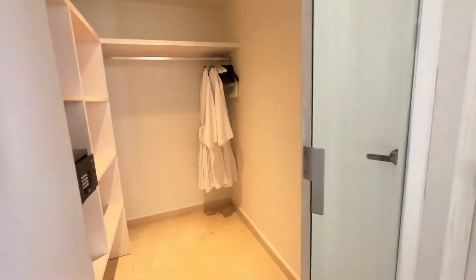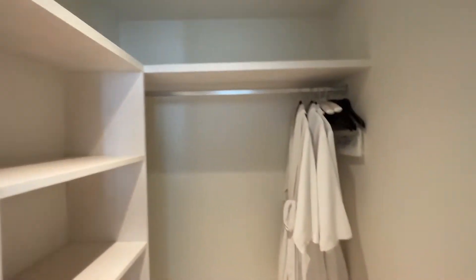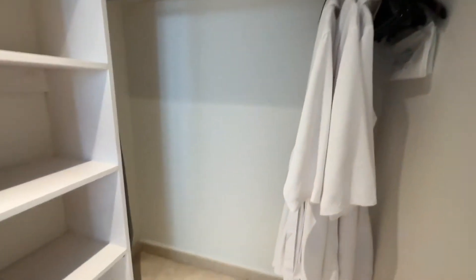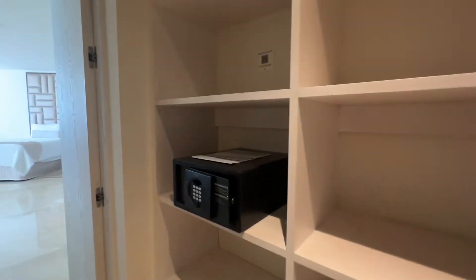Right in here are nice full mirrors and these doors. And then it's a big walk-in closet. We got the iron, the ironing board, shelves, and a safe.